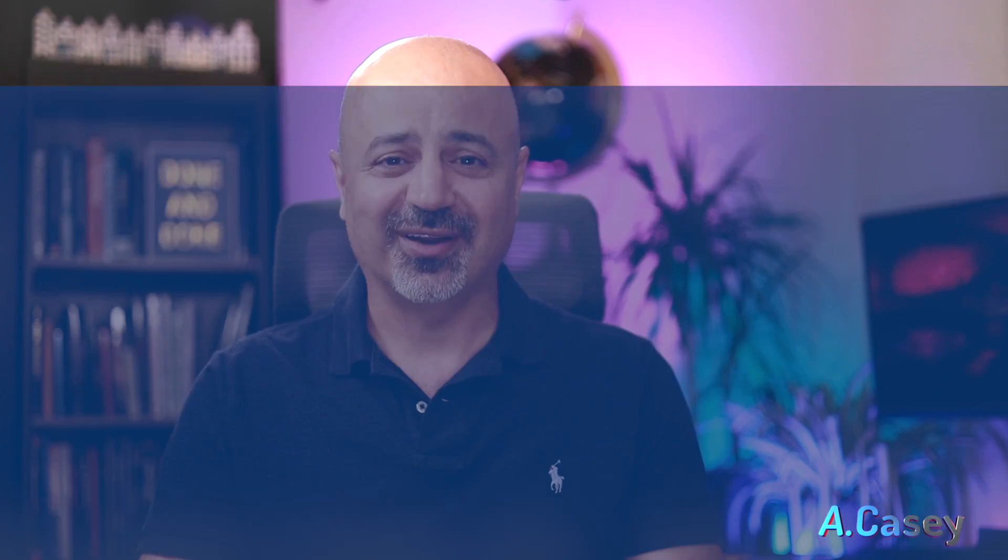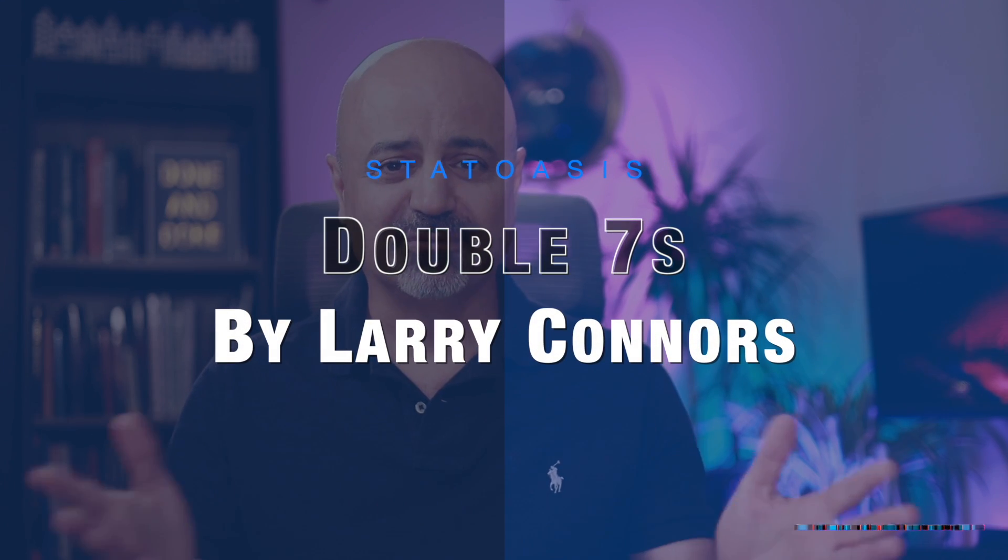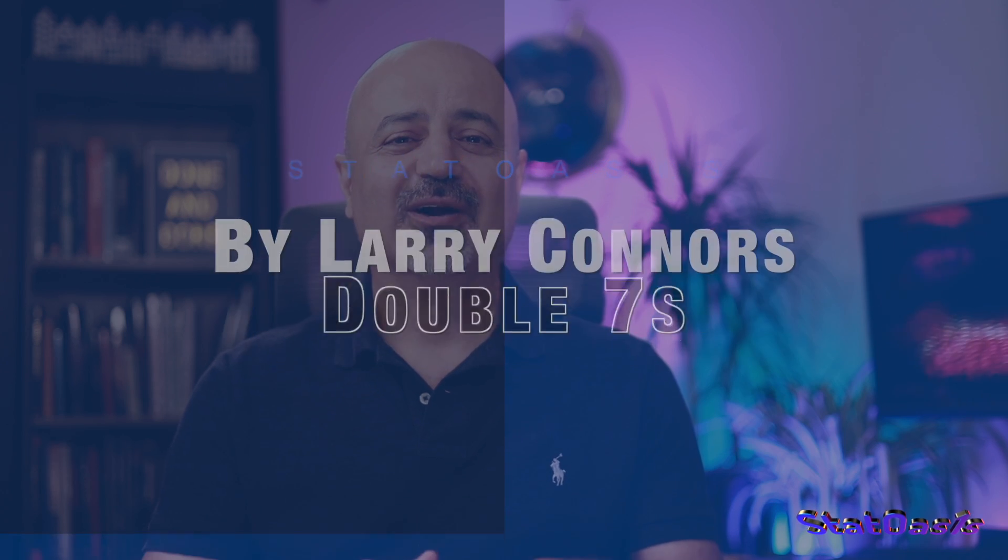One of my favorite researchers and traders is Larry Connors. Larry Connors published a book back in 2008, and in that book he published a strategy called the Double Seven. The strategy is extremely simple: we wait for a seven-day low to go long, and we exit when we hit a seven-day high. That's it — it's a mean reversion strategy.